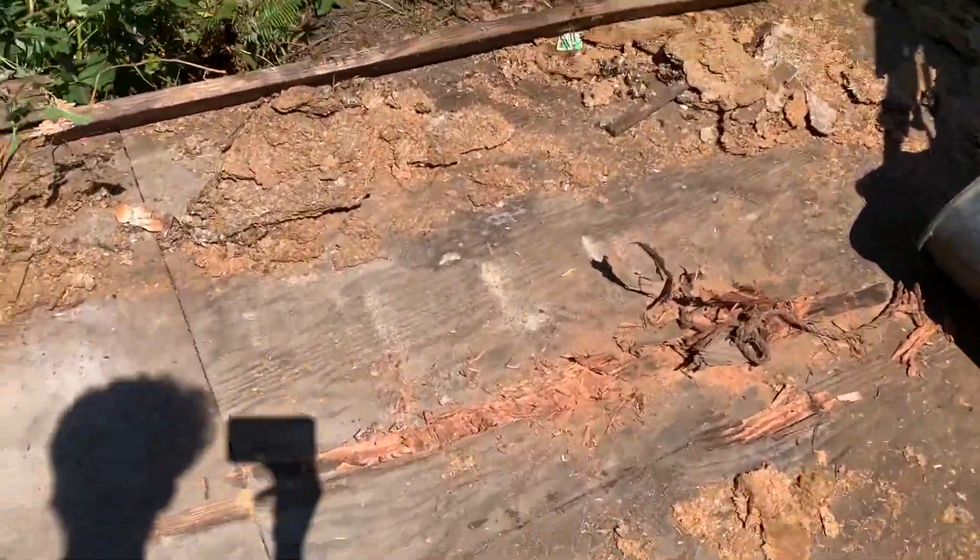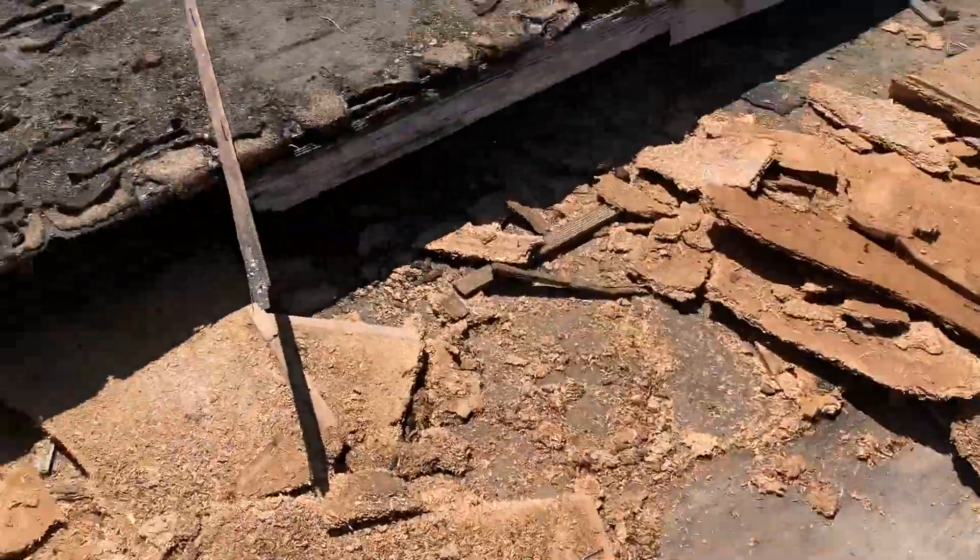Actually, pretty fascinating. It looks like this is redwood plywood. It's kind of interesting. Basically, everything in here was redwood.